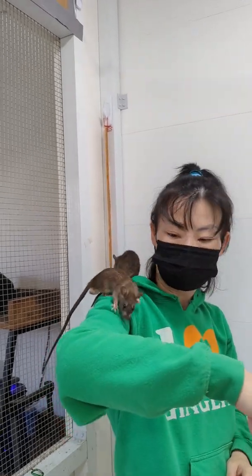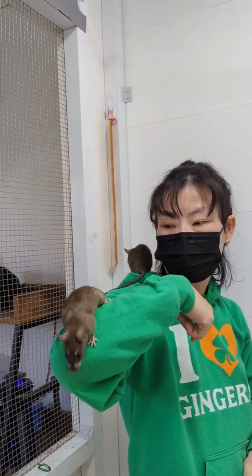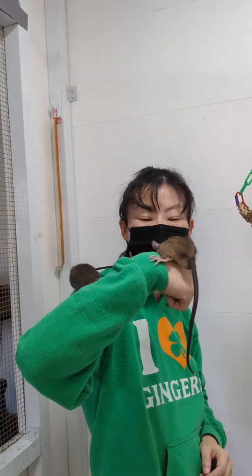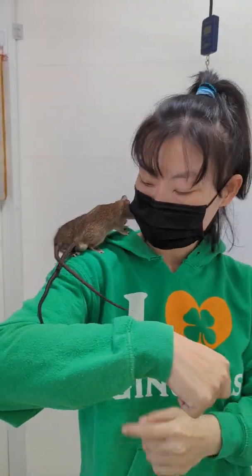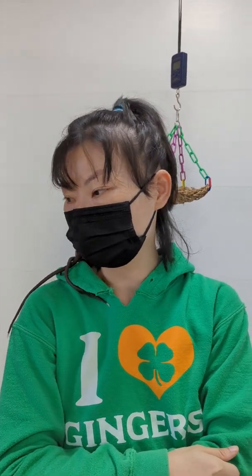And why are they getting Baytril? They're making some sneezing, right? Are they still doing it? I think White Tips Boy is doing that more than the other one. So they're still doing it. Yeah.